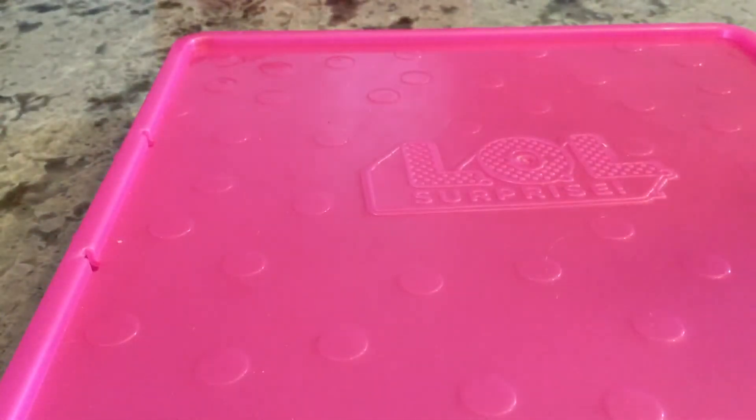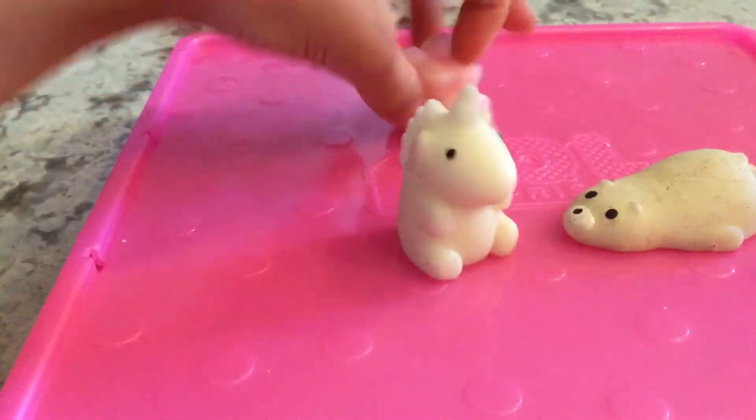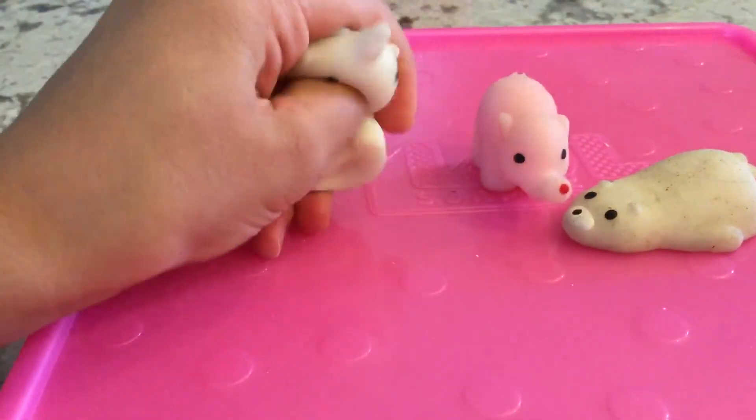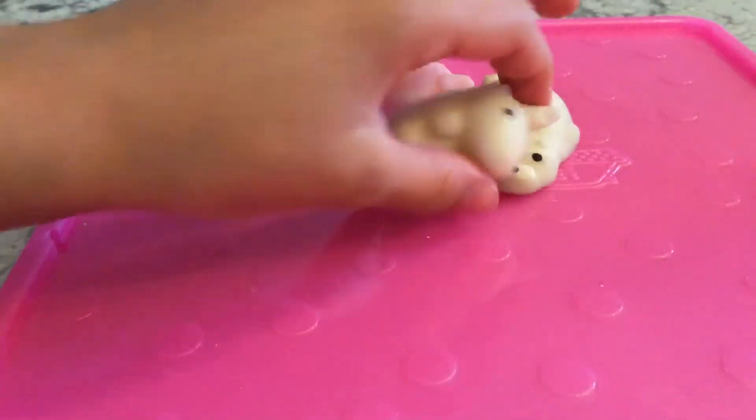Next, it's time for mochis, or Moj Moj. I call them mochis — I guess it depends on the brand. Some of them are a little dirty, but yeah: a unicorn, an elephant, and a polar bear. And they stick together a little bit.